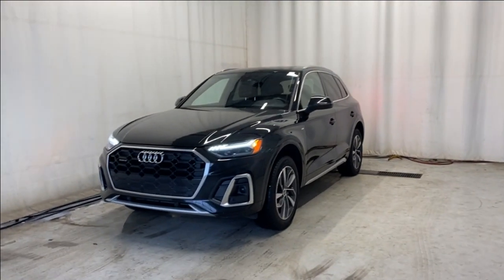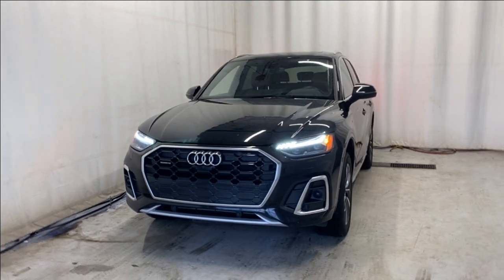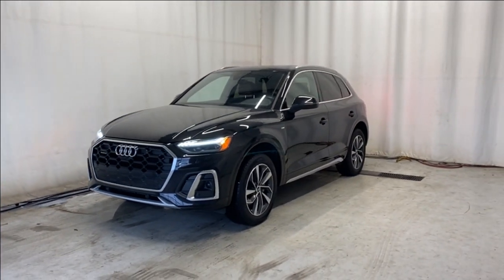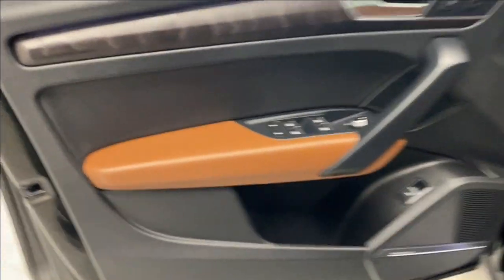Here we have the 2022 Audi Q5 Quattro TFSI Technic S-Line in a beautiful black color, with a two-liter four-cylinder engine and automatic transmission. Let's take a peek inside.